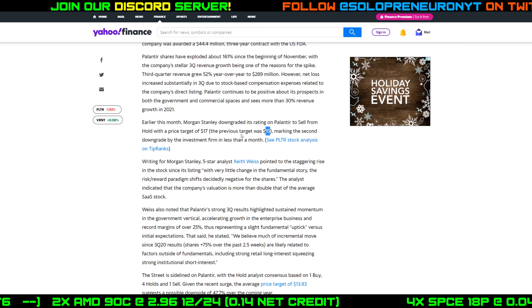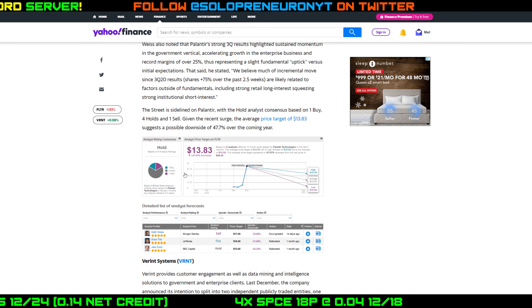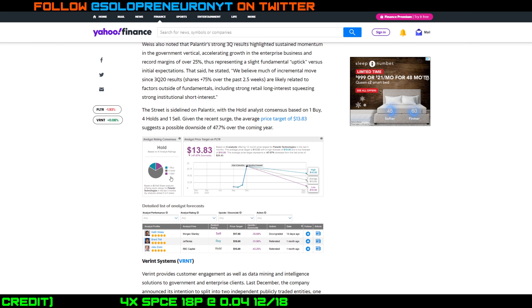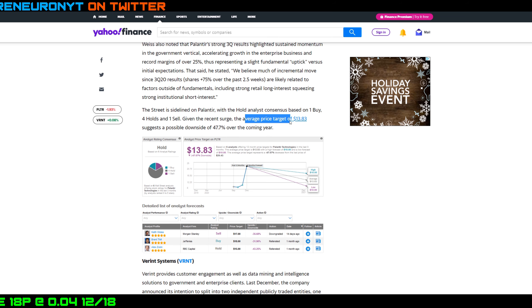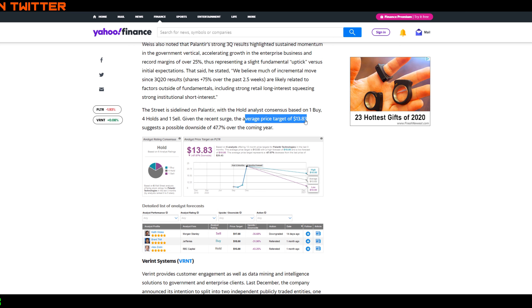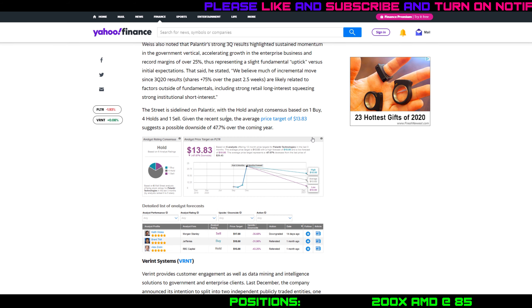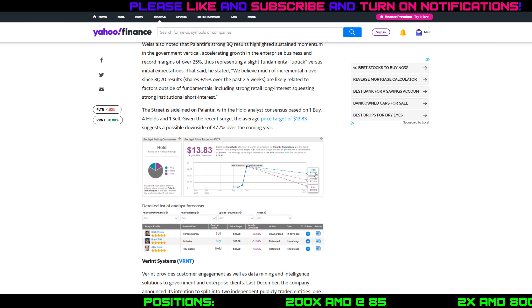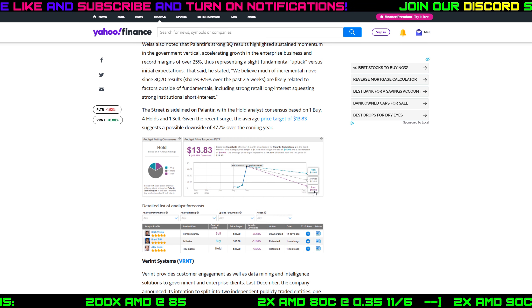That's just one analyst rating. Scrolling down, out of six analysts, four have hold ratings, one has a buy rating, and the Morgan Stanley analyst has that sell rating. The average price target for Palantir across all analysts is $13.83, with the highest price target at $18 and the lowest at $10 over the coming 12 months. We'll do some quick math shortly to see how far off we are from that average target.